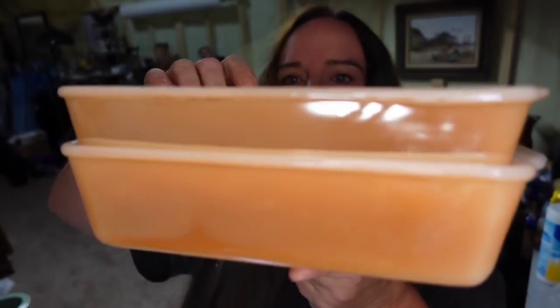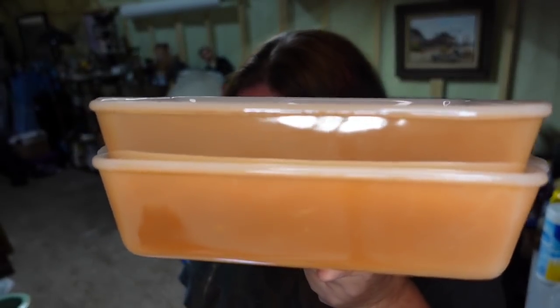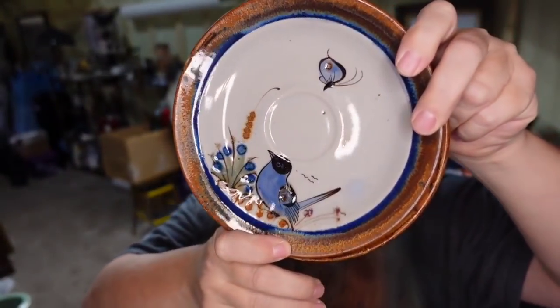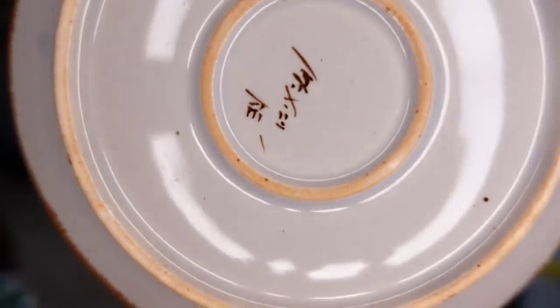Next are two vintage Fire King Anchor Hocking Peach Luster one-quart loaf pans. They sold for $12.87 — another item that was here for a year. I'm only a couple dollars in, so about a $9 profit, and I'm happy to see them go. Next, some Ken Edwards Tanala saucers — the buyer wanted ones with primarily blue. The four sold for $30 plus buyer-paid shipping. I'm now down to just saucers and tumblers; all the dinner plates, bowls, and most everything else has sold. Definitely keep your eye out for Ken Edwards Tanala — look for the K.E. signature.